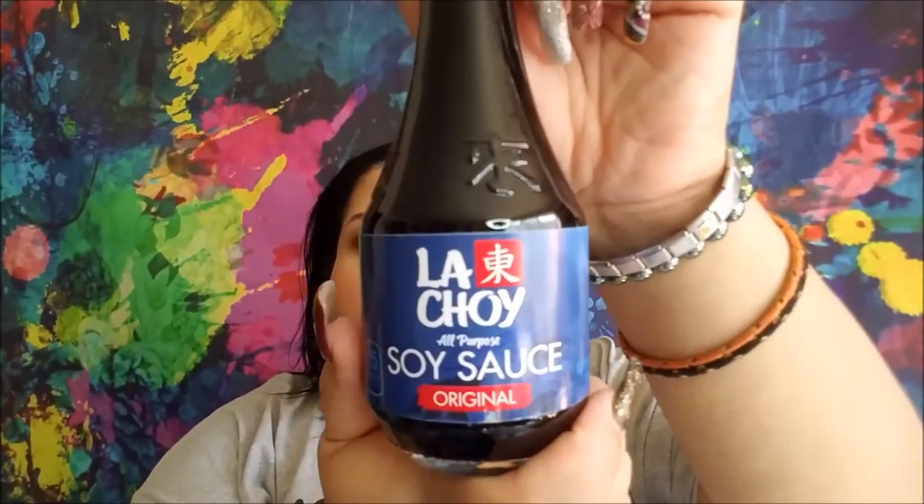Then they had La Choy soy sauce — hello, La Choy! I only picked up one because I don't go through a ton of soy sauce and I still have a big Kikkoman's. I've had their Worcestershire sauce and that's really nice.